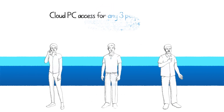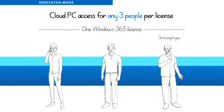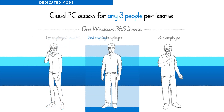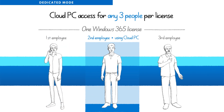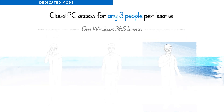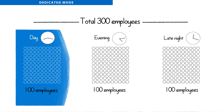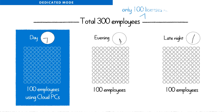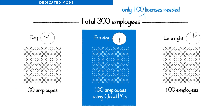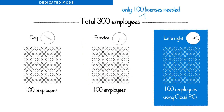In dedicated mode, each license provides personalized cloud PCs for up to three people to use during their work hours. This means that instead of purchasing a license for every employee, you only need to purchase enough licenses for the number of active employees at any given time, based on their assigned working hours. Say you have 300 employees, but only 100 work at the same time — you only need 100 licenses to give all 300 employees secure access to their personalized Windows experience during the work hours that they need it.